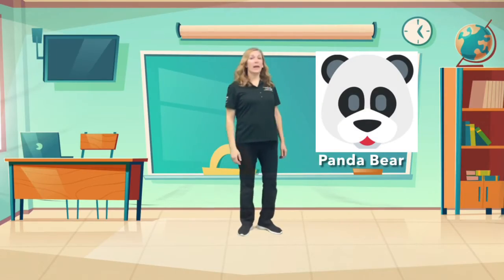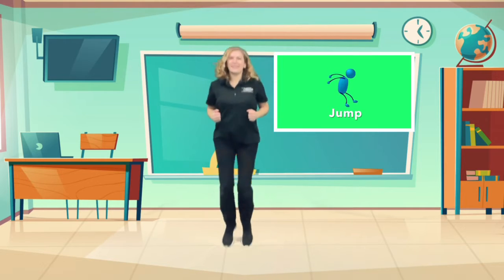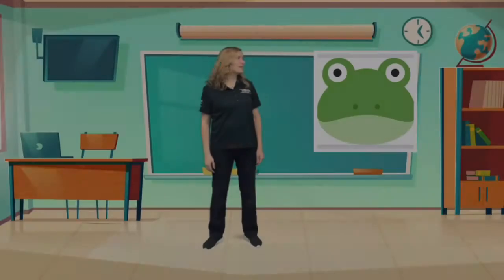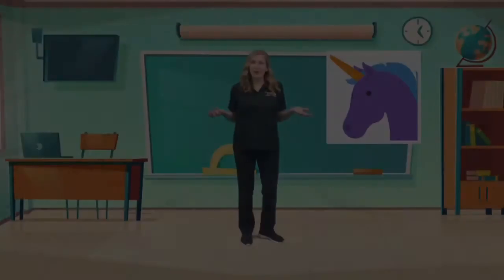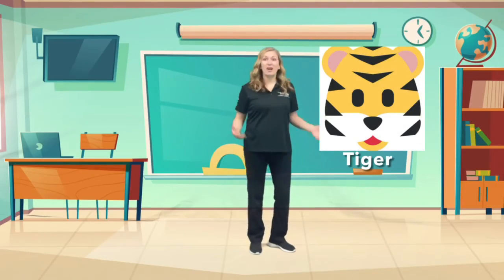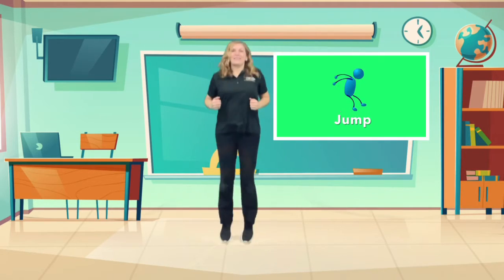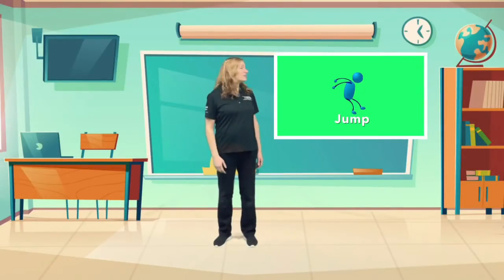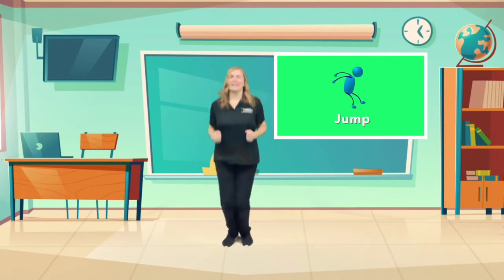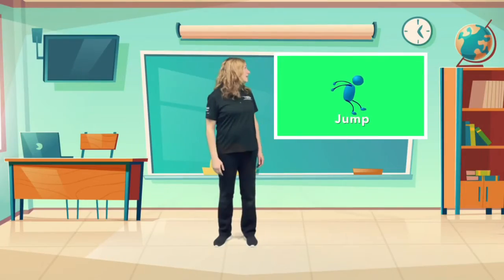Bear, panda bear — jump! Frog, monkey, unicorn. Tiger — jump! Gorilla — jump! Cat — jump!